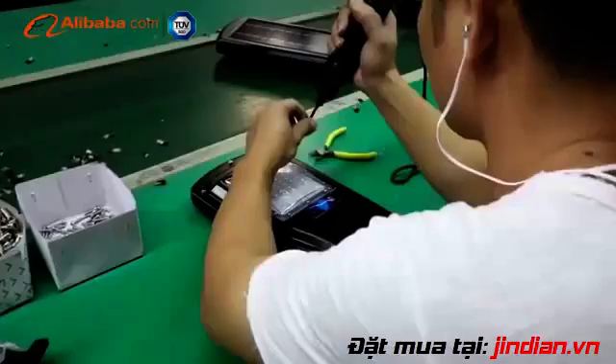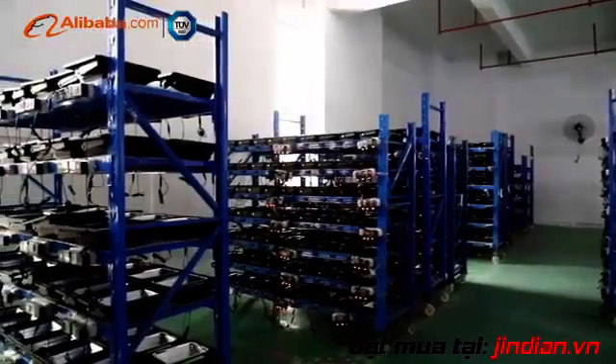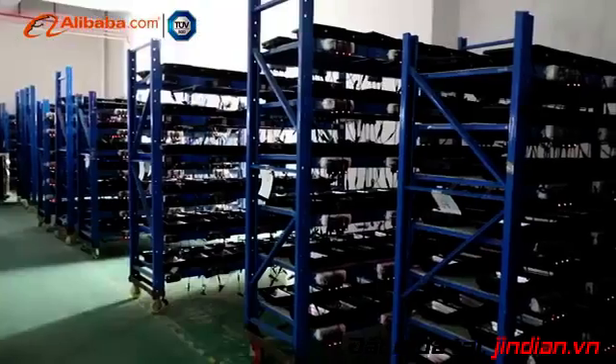Our products have a two-year warranty, so don't worry about quality. Welcome you and your friends around the world to visit our company.